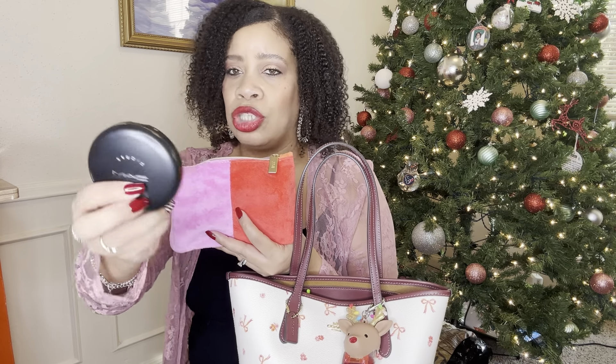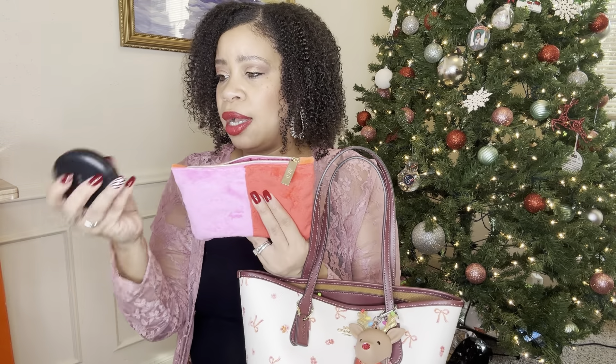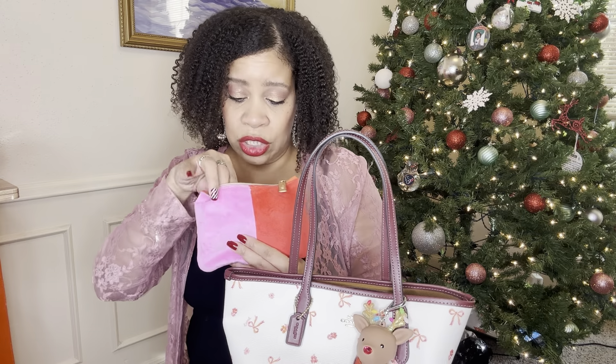I have my MAC Studio Fix powder foundation in NW 35 — I thought I was almost out but I have quite a bit in there. I'm not wearing foundation today; I just put on a little concealer and a loose powder on top. Then I have this NARS lip balm — it's like a bronzy color but not very pigmented. It really just adds moisture and a protective layer to your lips. This is a sample size I got from Sephora not too long ago, and I wear it when my lips are dry.